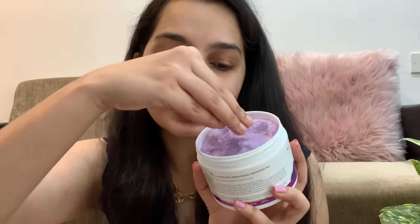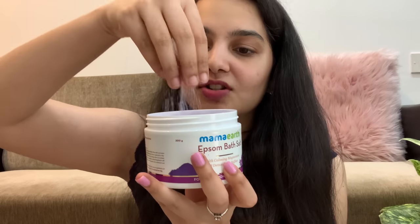Another bath and body favorite of mine is from Mamaearth — their Epsom Bath Salt. If I have bad cramps or workout pains, this is my go-to. It has a really grainy texture just like regular salt, and it contains lavender essential oil which is super relaxing, especially if you use it after a long tiring day. This is perfect for those relaxing baths in the evenings.